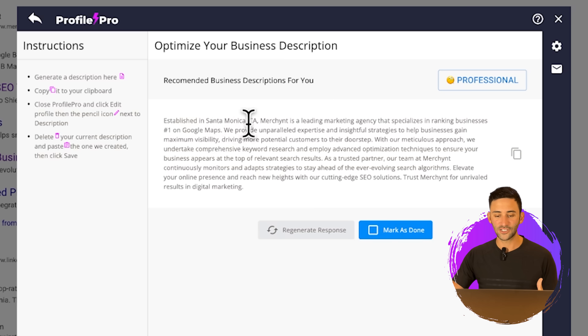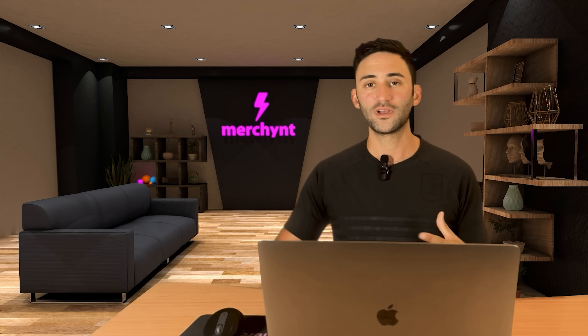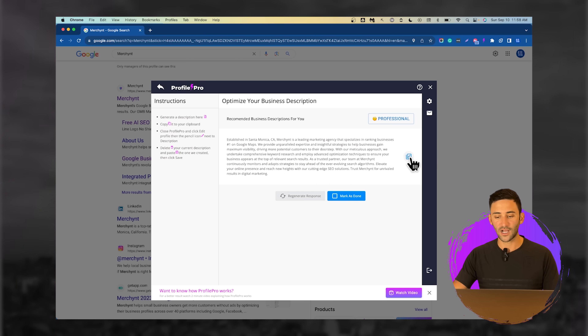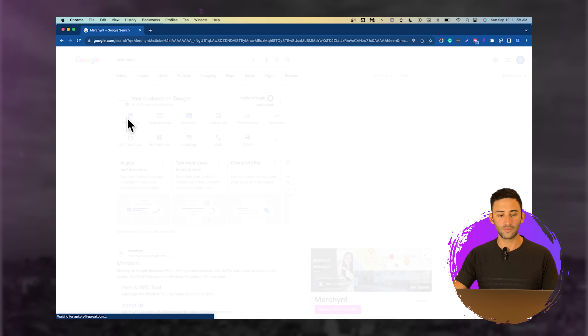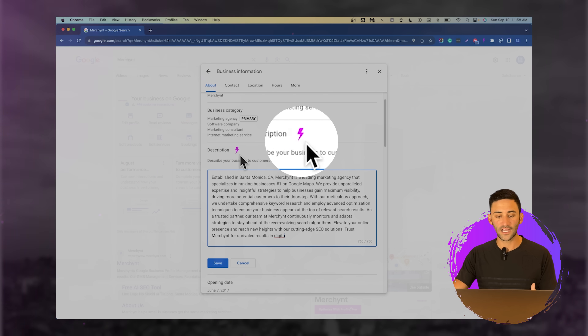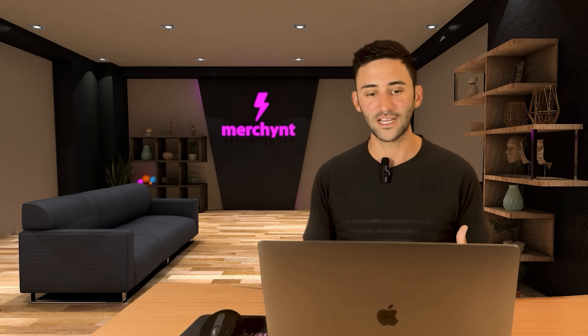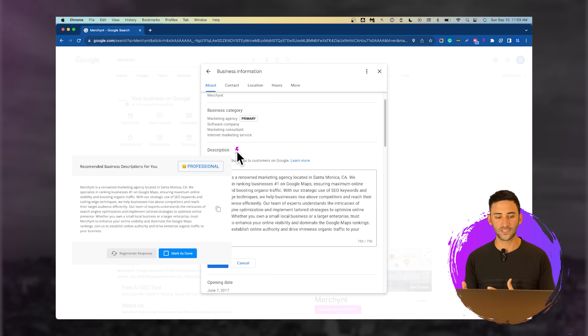Here we can see it is mentioning the type of business — being a marketing agency — it works with ranking businesses number one on Google Maps, and it's using all the keywords throughout to help this business rank higher and to teach Google what it does. All that you would do is copy this description and click over to edit profile and paste it there. A really cool thing you could also do is click on the icon right next to the description, and you can write the description from there and it'll automatically place it in that area.